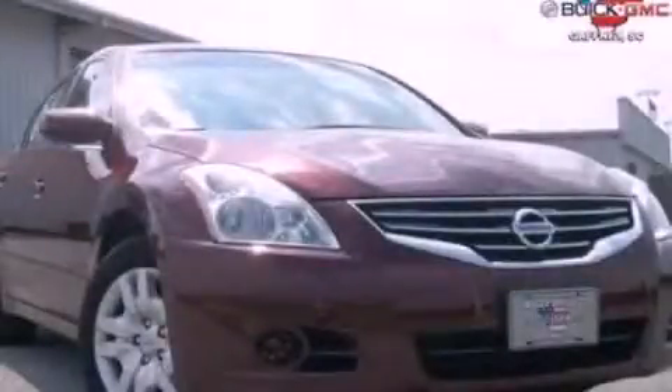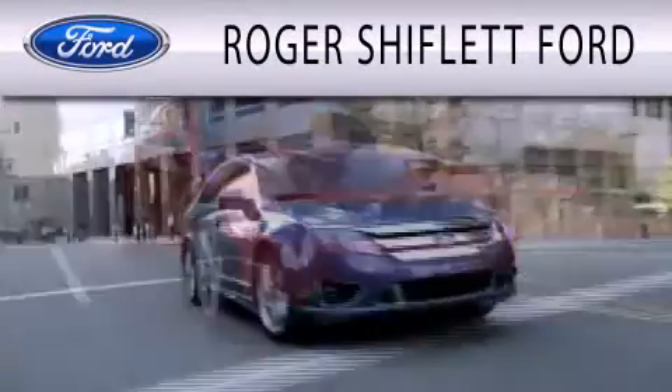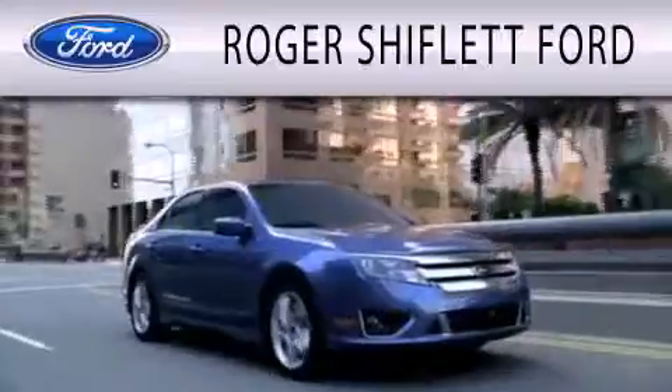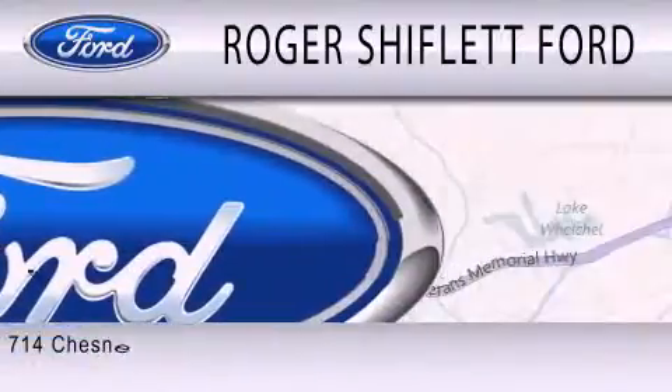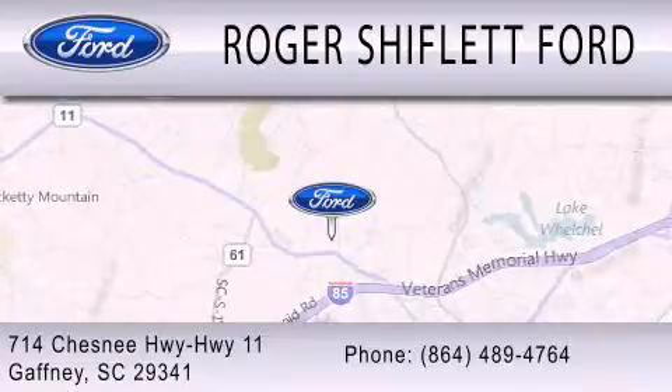Stop by today and test drive this automobile for yourself. Roger Shifflett Ford is dedicated to doing everything possible to ensure that the experience you have selecting your next vehicle is as pleasant as possible. We're located at 714 Chesney Highway, Highway 11, in Gaffney.